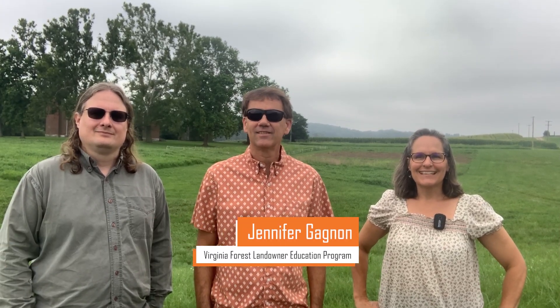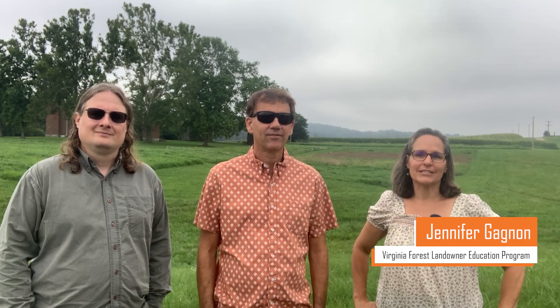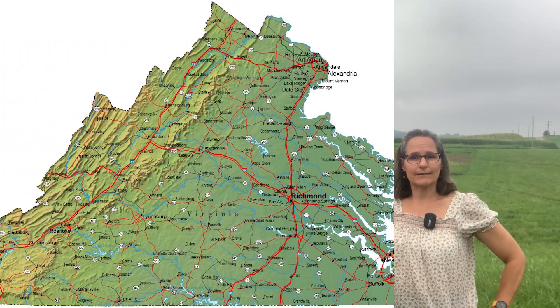Hi everyone! Welcome to 15 Minutes in the Forest. I'm Jennifer Gagnon with the Forest Landowner Education Program at Virginia Tech. Today I'm joining you from Ketland Farm, which is an 1,800 acre property owned and managed by Virginia Tech, about 10 miles outside of the main campus in Blacksburg.